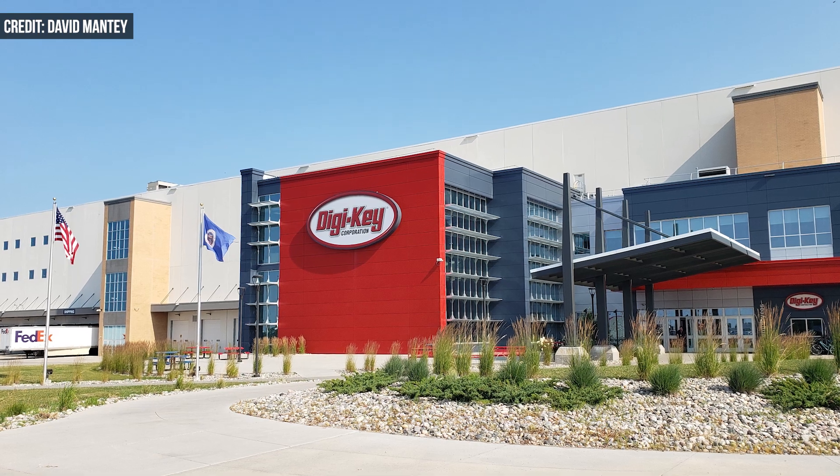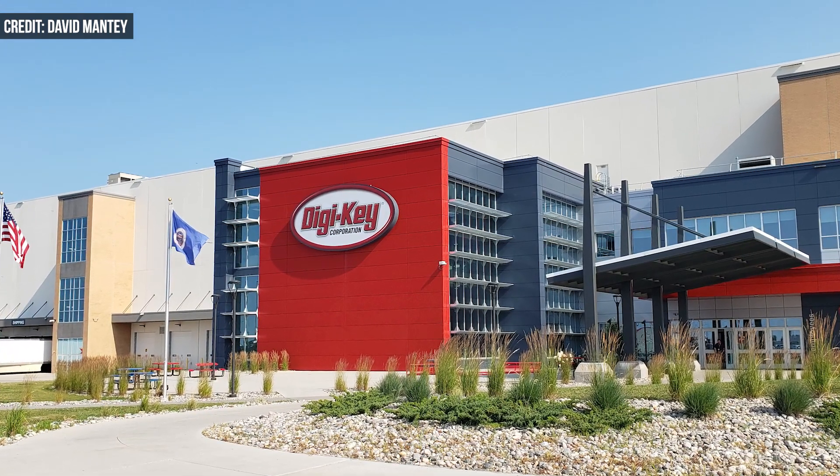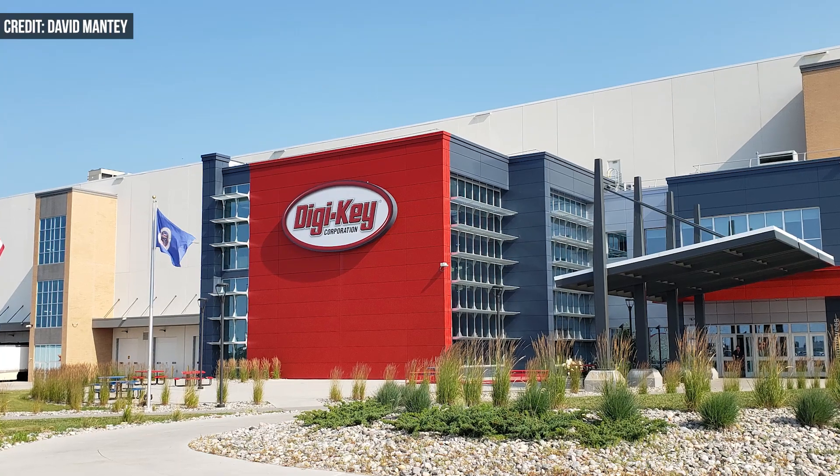About two years ago, Digi-Key, a distributor of electronic automation and control components, unveiled the company's new 1 million square foot facility in Thief River Falls, Minnesota. The warehouse has 2.2 million usable square feet, making it one of the largest warehouses in North America.